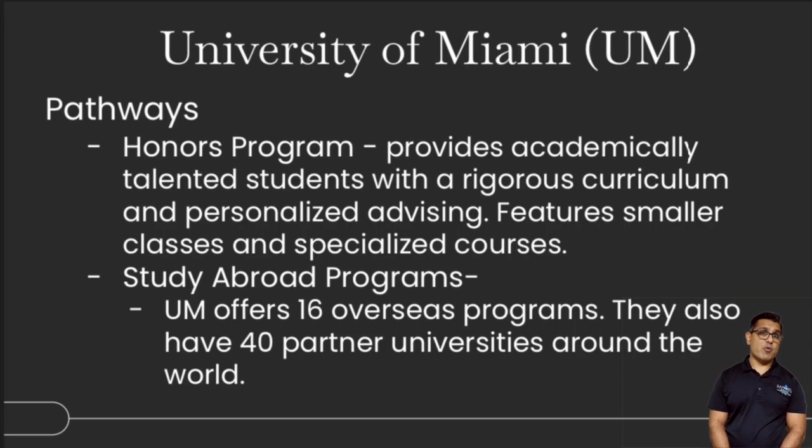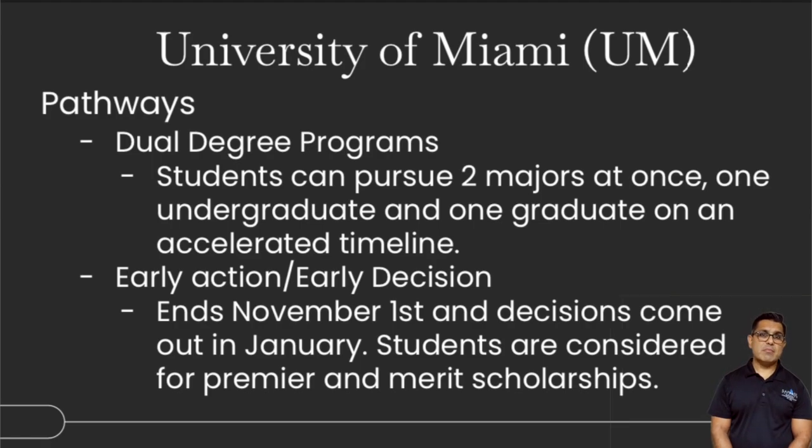Some of the pathways include the Honors Program, which provides academically talented students with a rigorous curriculum and personalized advising for their long-term goals, with small class sizes and specialized courses. There's also a great study abroad program — we always recommend this — with 16 overseas programs and 40 partner universities worldwide. The dual degree program lets students pursue an undergraduate and a graduate degree simultaneously on an accelerated timeline. Early action and early decision are available with cutoffs around November 1st and results in January. Students are considered for merit-based scholarships and financial aid, which is highly recommended.